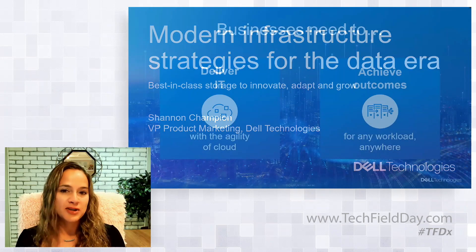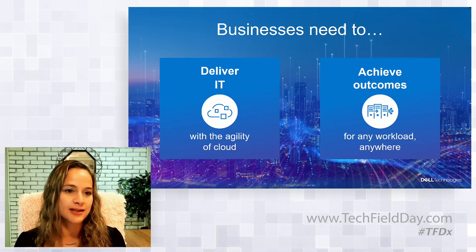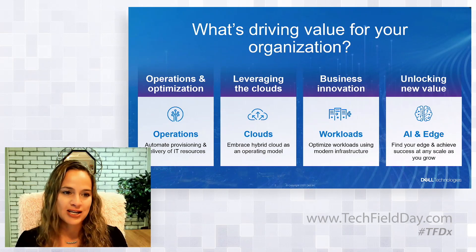In talking with customers, we find there are typically two desired infrastructure needs for their businesses. One, to deliver IT with the agility of cloud. And two, to achieve business outcomes for any workload anywhere. Pretty basic, but all-encompassing. What we wanted to do is dive deeper and really ask: what's driving value for your organization?